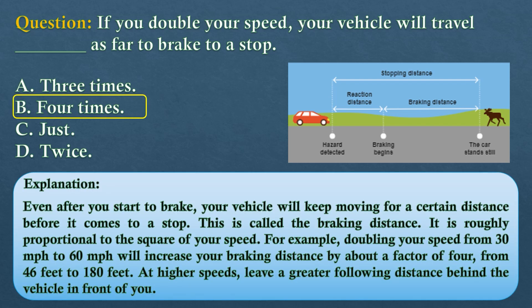The answer is option B: four times. Even after you start to brake, your vehicle will keep moving for a certain distance before it comes to a stop — this is called the braking distance. It is roughly proportional to the square of your speed. For example, doubling your speed from 30 to 60 miles per hour will increase your braking distance by about a factor of four, from 46 feet to 180 feet. At higher speeds, leave a greater following distance behind the vehicle in front of you.